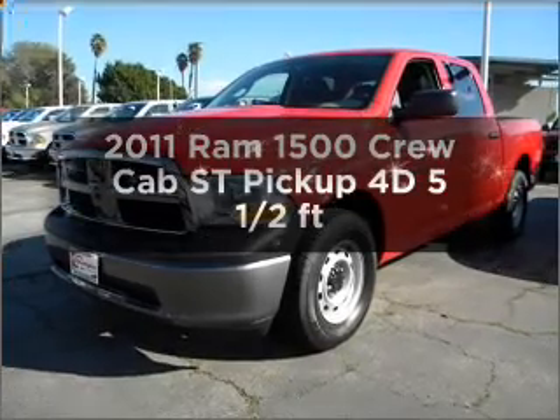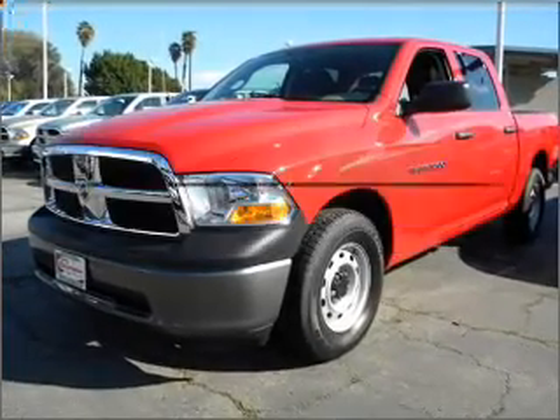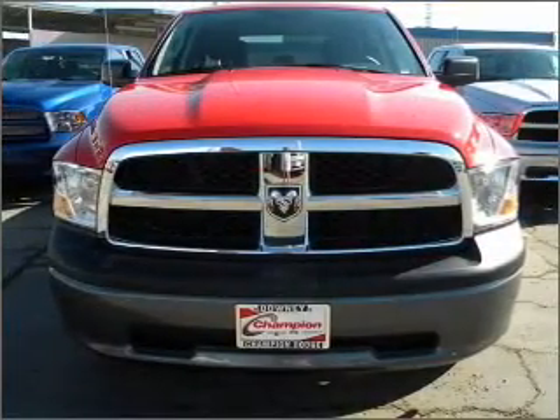This is the set of wheels you've been looking for, with a reliable engine connected to a smooth shifting automatic transmission.